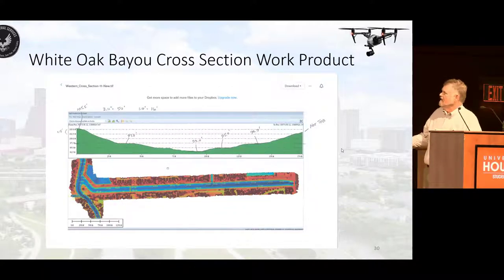This is a cross-section. This is the digital surface elevation model, and here's the cross-section line. You can see a very accurate profile — a cross-section of the bayou at this point. We did a lot of these, and this is the type of analysis that was done to generate results.